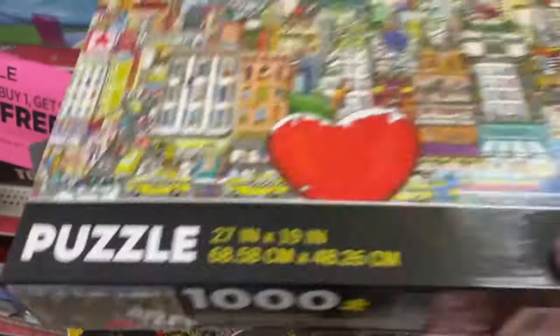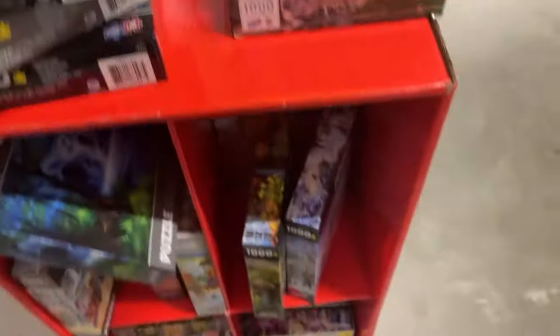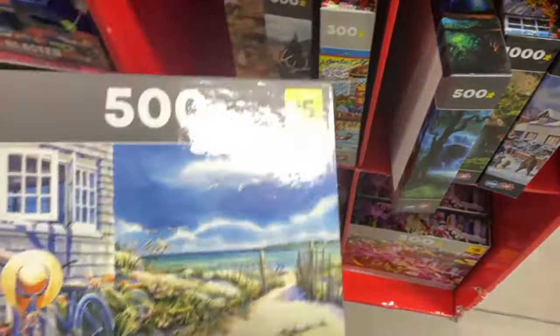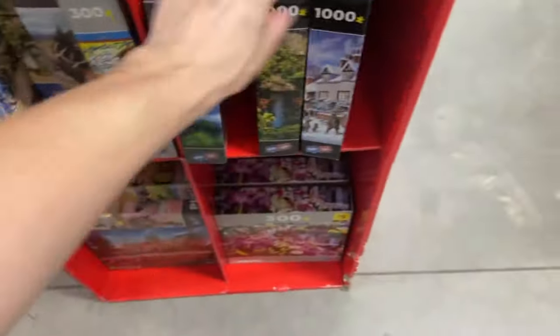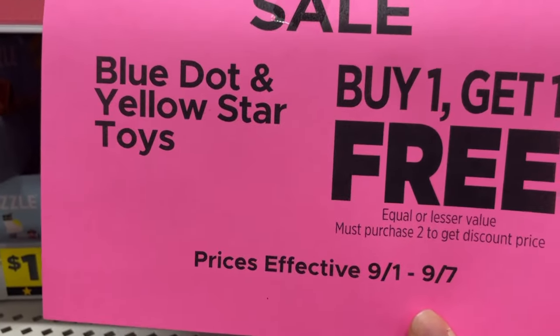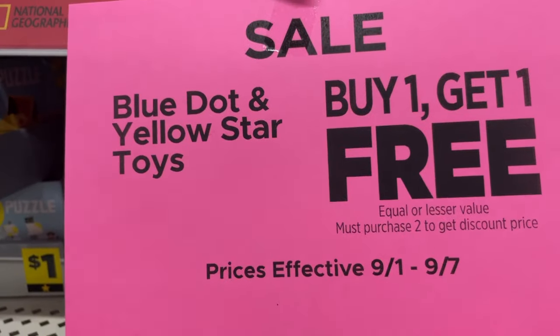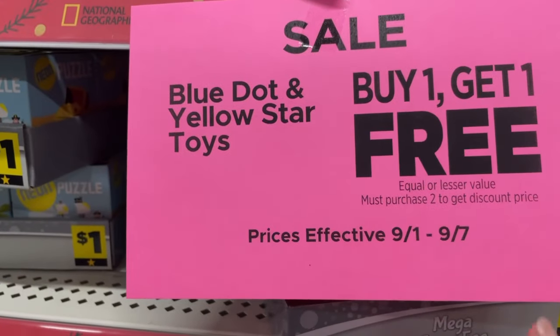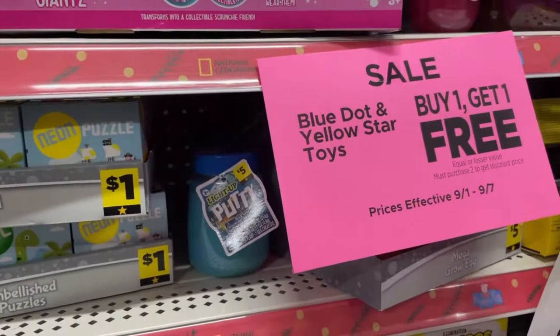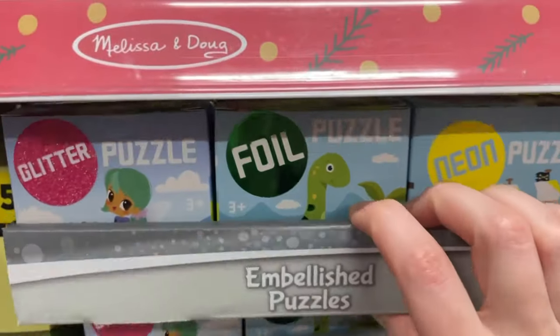I know they're buy one, get one free, but I'm still trying to budget here. I don't want to be spending too much money, even though it's a fantastic deal — this is kind of hard to resist. There's a lot of images here that I really love. Now, this sale is only going on until the 7th, so I don't even know if my video is going to be out on time for you to take advantage. But if not, this is something good to know for next summer. Oh look — it also has a selection of one-dollar puzzle sets.